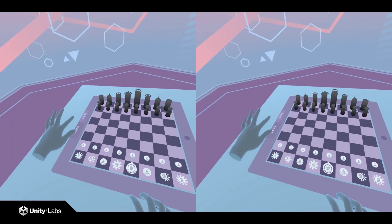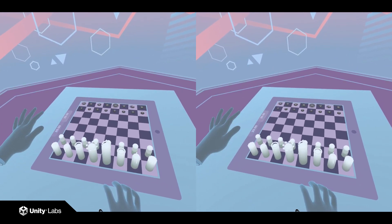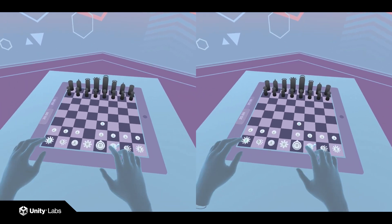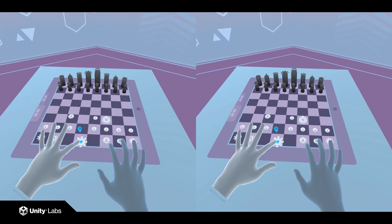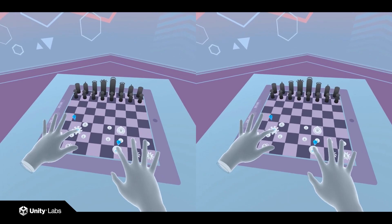We decided to simplify the problem by making pieces you could interact with flat. This had a few benefits: one, it was easier to select the piece you were targeting, especially when it was surrounded by other pieces; and two, users no longer felt compelled to contort their hands to interact with pieces — they simply effortlessly touched and dragged.